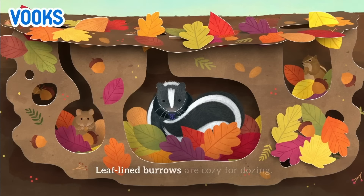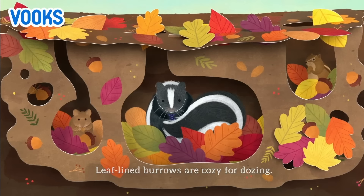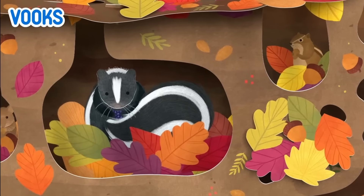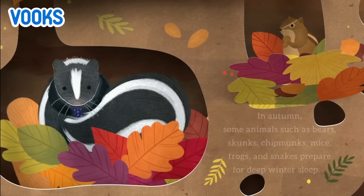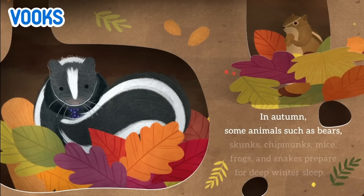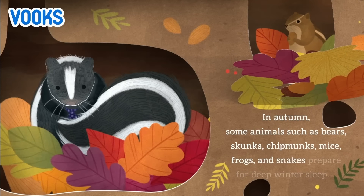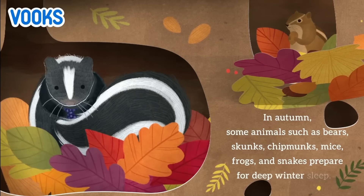Leaf-lined burrows are cozy for dozing. In autumn, some animals such as bears, skunks, chipmunks, mice, frogs, and snakes prepare for deep winter sleep.